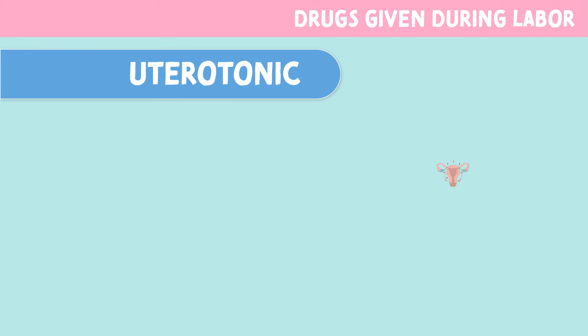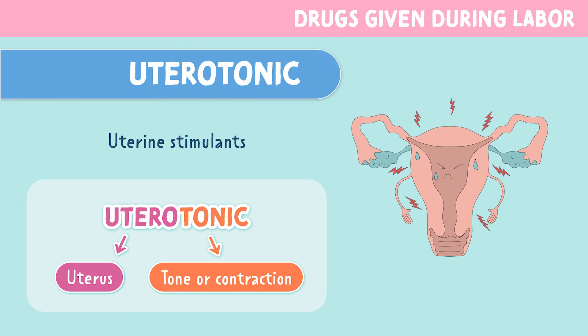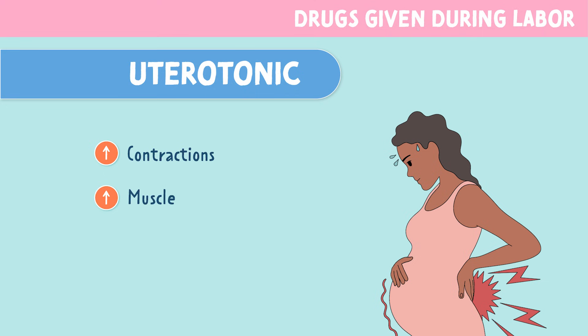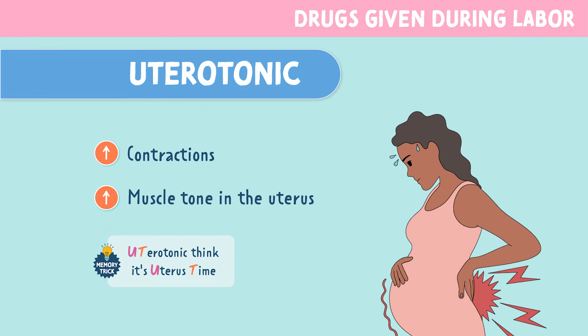Uterotonic drugs are uterine stimulants. If we break apart this word, utero is referring to uterus, and tonic means tone or contraction. That's exactly what uterotonics do — they increase contractions and increase muscle tone in the uterus. You can remember this by the memory trick: uterotonic, think, it's uterus time.